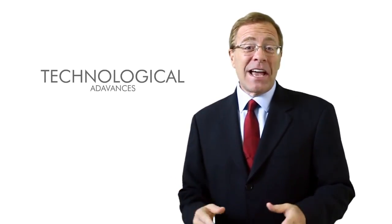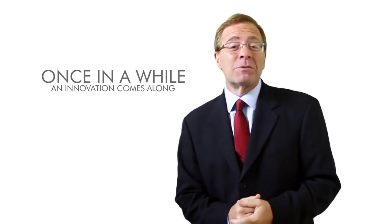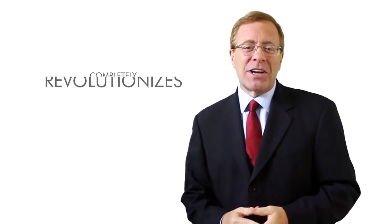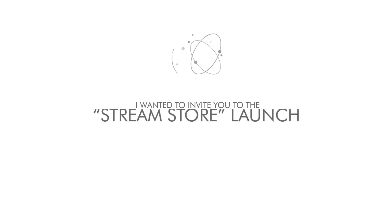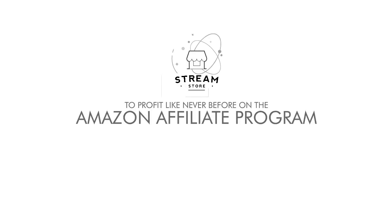Every day new technological advances help us improve and automate our activities in ways that we never thought were possible. And once in a while an innovation comes along that is so powerful it completely revolutionizes the way that we run our businesses. Hi, Ariel Sanders here. I wanted to invite you to the StreamStore launch, presenting the most advanced tool to profit like never before on the Amazon affiliate program.